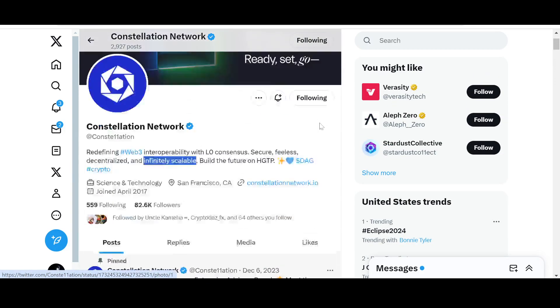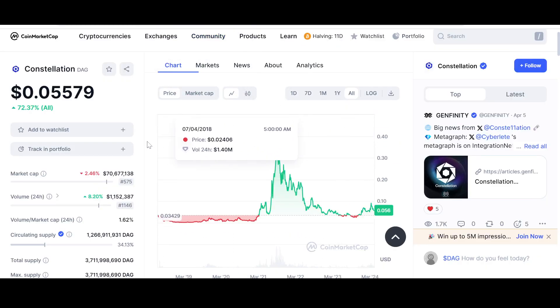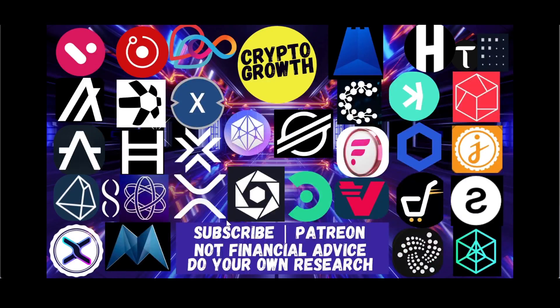What do you guys think about Constellation as an underrated Layer Zero? Do you think we'll see the 12-cent mark by June? Hit the comment box below and let the community know. If you liked this video, make sure to like, share, comment, subscribe, and hit the notification icon. You can also support the channel by becoming a Patreon. Until next time, stay blessed and stay tuned — thank you very much everyone.